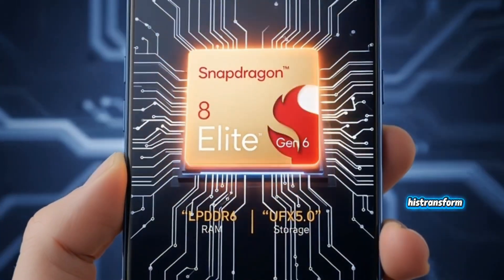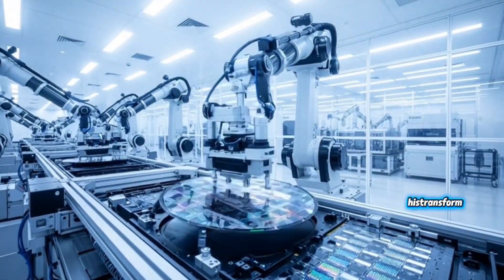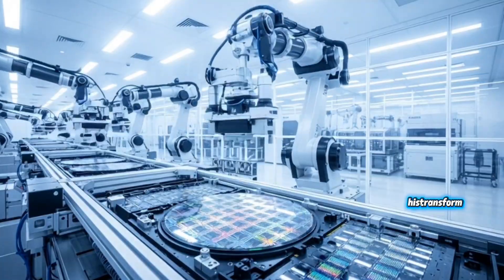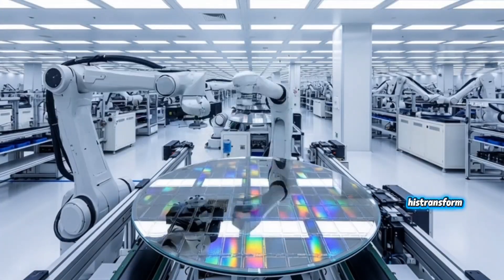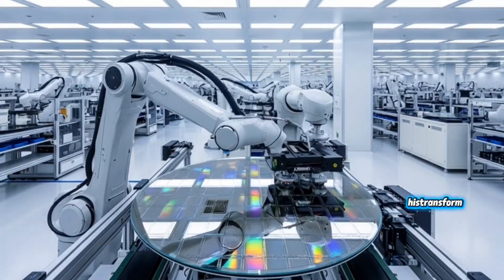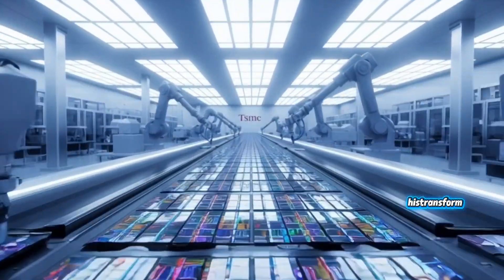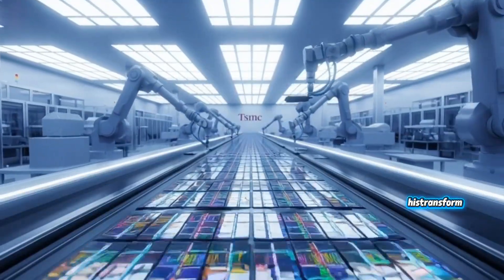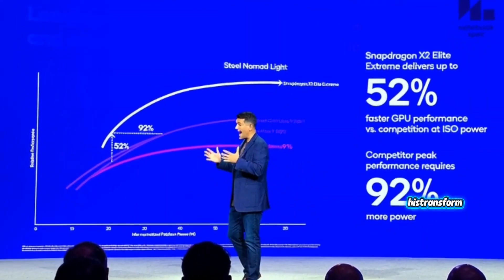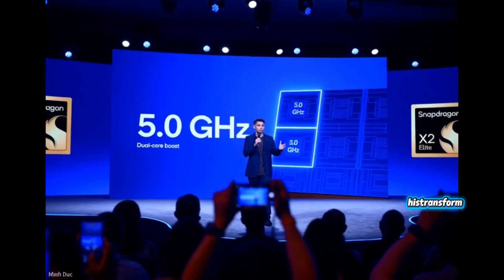The three efficiency cores are the silent workers: notifications, light apps, system tasks — they keep everything smooth while using almost no power. Why is this setup so powerful? Because every job goes to the right core. Light tasks on the efficiency cores, medium tasks on the performance cores, heavy tasks on the 5 gigahertz monsters. No lag, no bottlenecks, no sudden overheating. It's one of the smartest CPU designs Qualcomm has ever made.